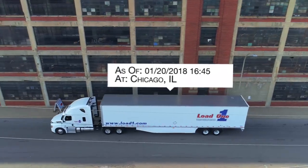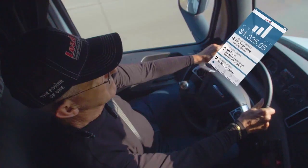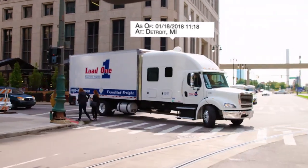At Load One Transportation and Logistics, we know if your wheels aren't turning, you aren't earning. That's why we don't just talk about giving our drivers the tools to succeed. We do it.